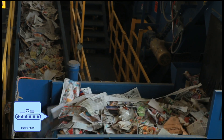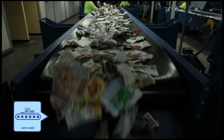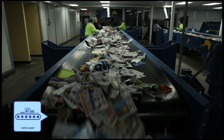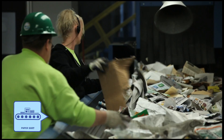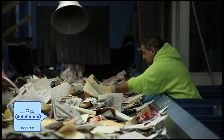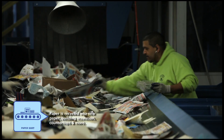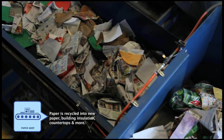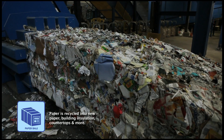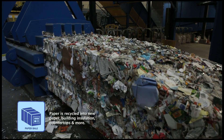The paper that has been sorted out through those screens goes down a conveyor and enters what we call the sorting room. In the sorting room, we have two lines, and we have sorters picking out any garbage still in the recyclables, any cardboard that has made it through, and any containers that made it through. Once the paper goes through the sorting room, it's put into its own container where it will eventually be baled.